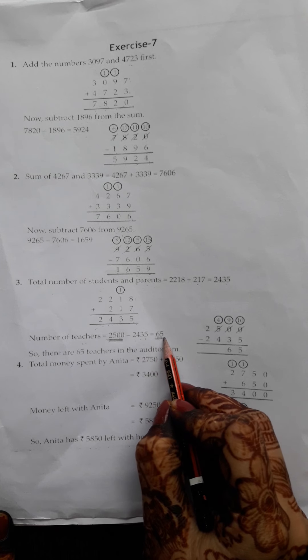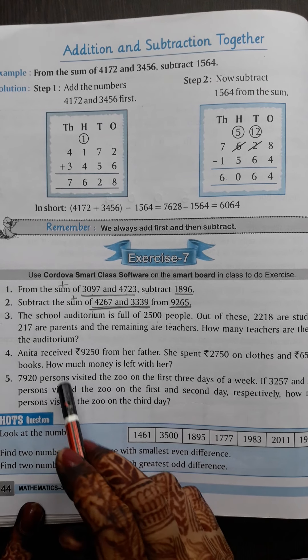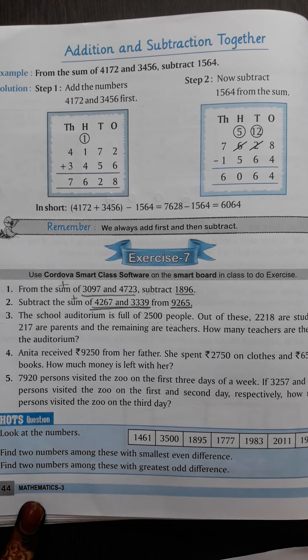Now we have to find out how many people were in the total auditorium. First, we plus students and parents: 2,435. Now we have to find out how many teachers there are. When we subtracted 2,435, we find that 65 teachers are there. The total number was 2,500 — students, parents, and teachers. We subtract 2,435 from 2,500 and find that there were 65 teachers.